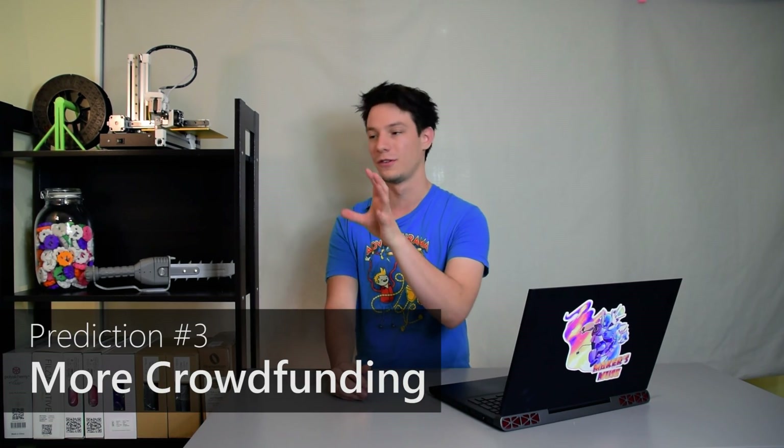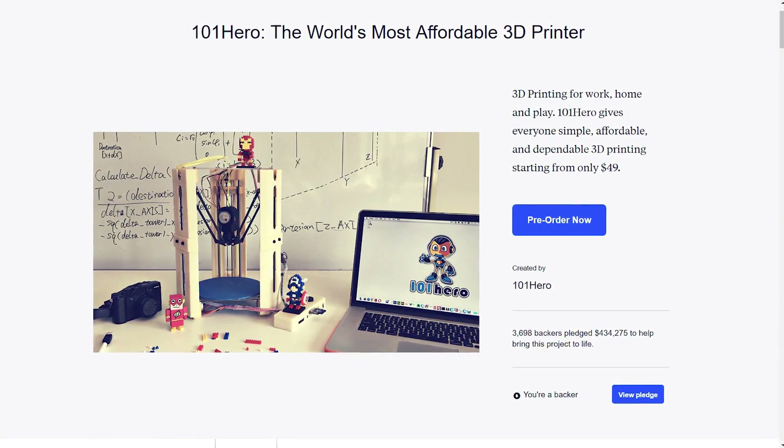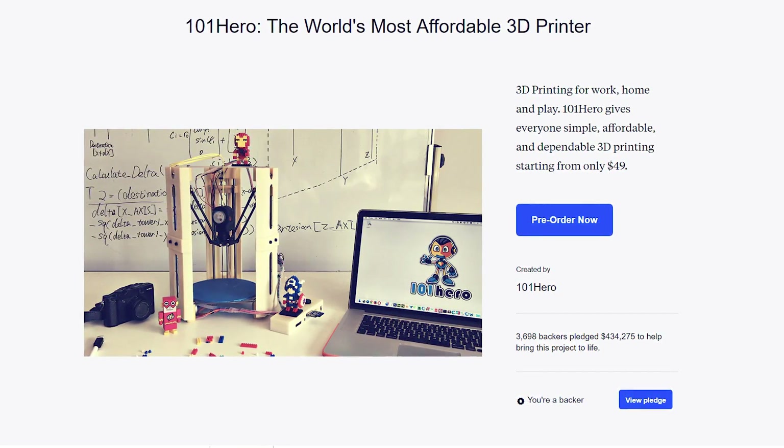We're going to see tons more Kickstarter 3D printing projects — machines, filaments, and accessories. Kickstarter seems wildly popular, but there are definitely going to be more failures. Always do your research and never back something with money you can't afford to lose. I'm still waiting on the Bevel, which I backed back in 2015, and the 101 Hero, which I backed as a bit of a joke, may never arrive either. Kickstarter projects are very hit and miss — you're more likely than not to end up without the product you backed.